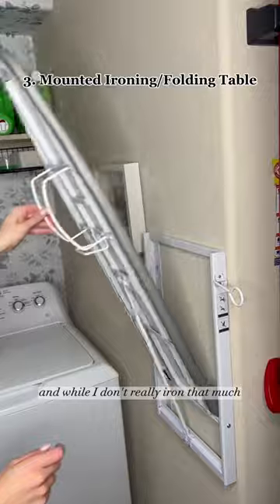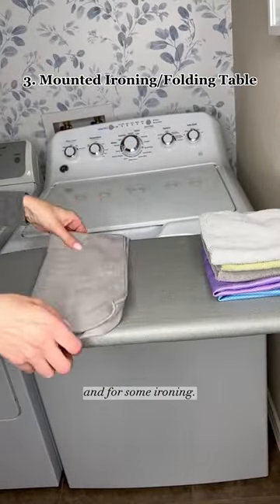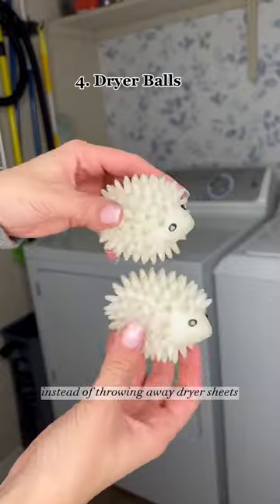My favorite is this hanging ironing board. And while I don't really iron that much, I do use it as a folding table and for some ironing. Plus it holds the iron on the exterior, which is perfect for any laundry room that is small and without a folding table.